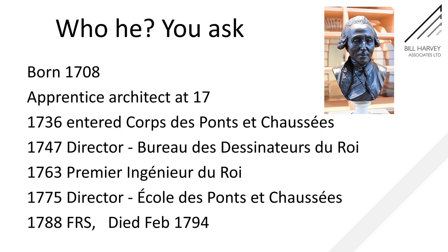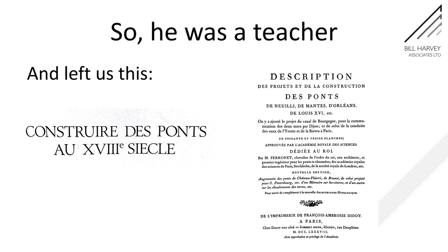He became director of the École de Ponts et Chaussées in 1775 — a man of 67 and clearly a dedicated teacher. In 1788 he was made a foreign member of the Royal Society. He was a teacher and he left us this wonderful book about the construction of bridges in the 18th century.